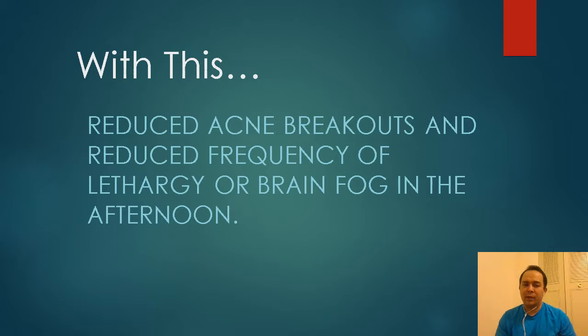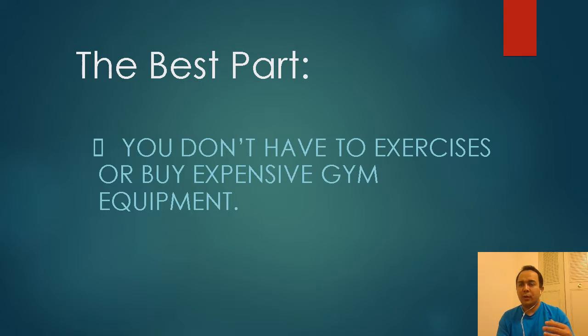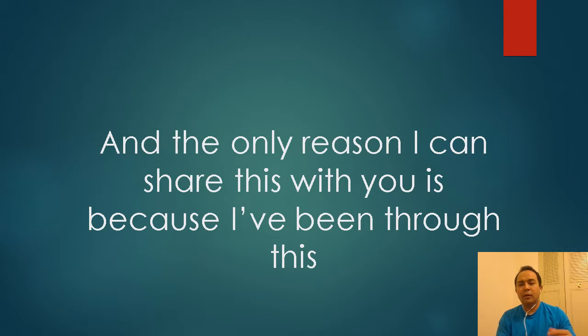Obviously, reduced acne breakouts, reduced gout, reduced brain fog in the mid-afternoon — that should all be gone if you go through the system. And the best part is you don't have to exercise, you don't have to buy expensive equipment. Even if you've tried medication or antibiotics, you don't have to go through that again. If it didn't work for you, chances are you might need this system.